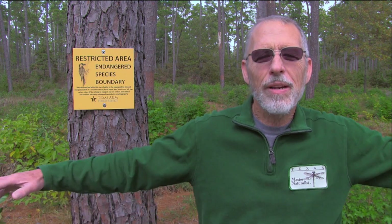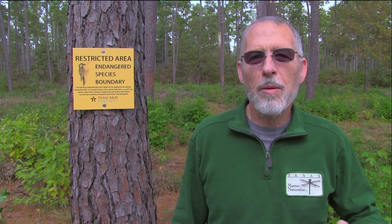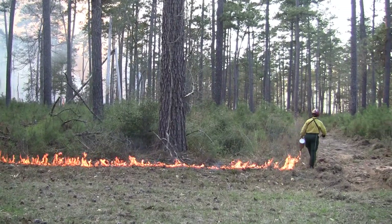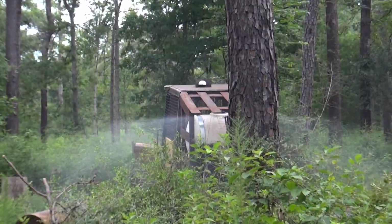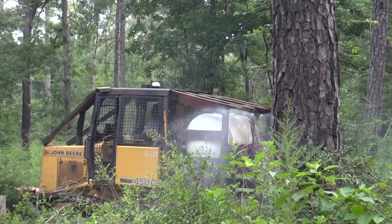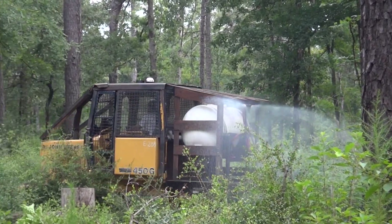Today, however, natural fires are suppressed because of the chance of wildfires and safety for nearby properties. So natural fires are replaced with prescribed burns. Sometimes herbicides and mulching, as well as other manual methods, are used to remove vegetation.